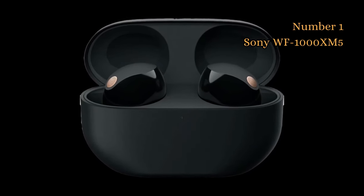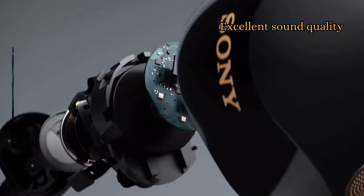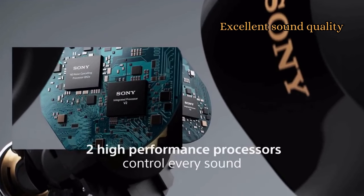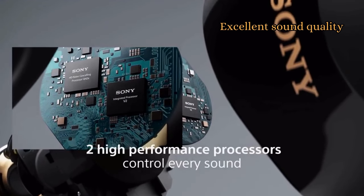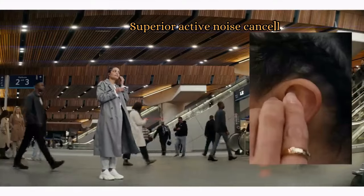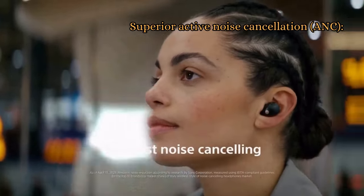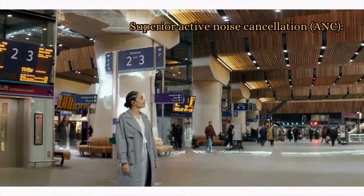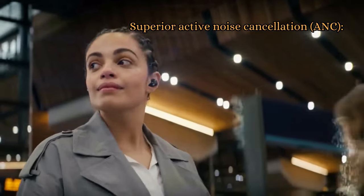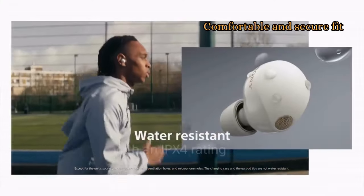At number 1 we have the Sony WF-1000XM5. It delivers rich, detailed sound with deep bass and clear highs, and supports high-quality audio codecs such as LDAC and aptX Adaptive for the best possible sound quality from your streaming devices. These earbuds have the best ANC performance of any wireless earbuds on the market, thanks to their new 8.4mm drivers and their new AI-powered noise cancellation algorithm. They also have a comfortable and secure fit thanks to their ergonomic design and multiple ear tip sizes.